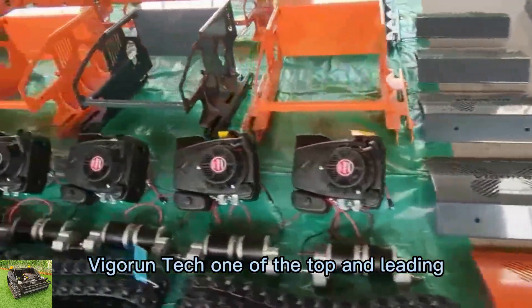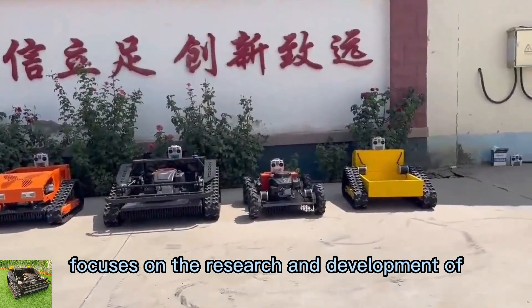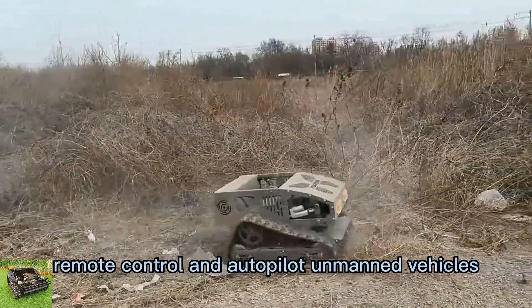Vigorun Tech, one of the top and leading remote-controlled robot mower manufacturers in China, focuses on the research and development of remote-control and autopilot unmanned vehicles.